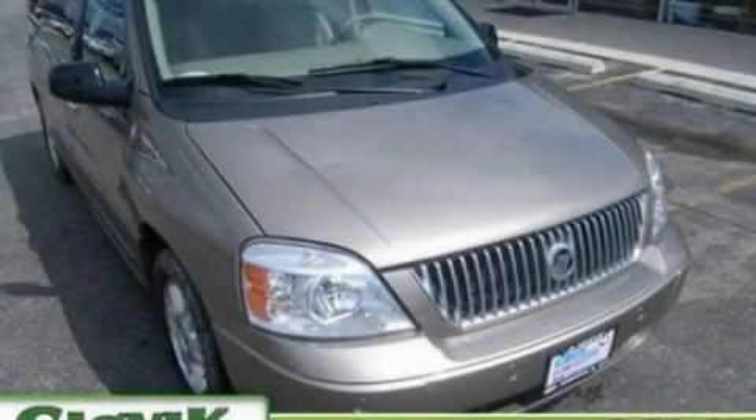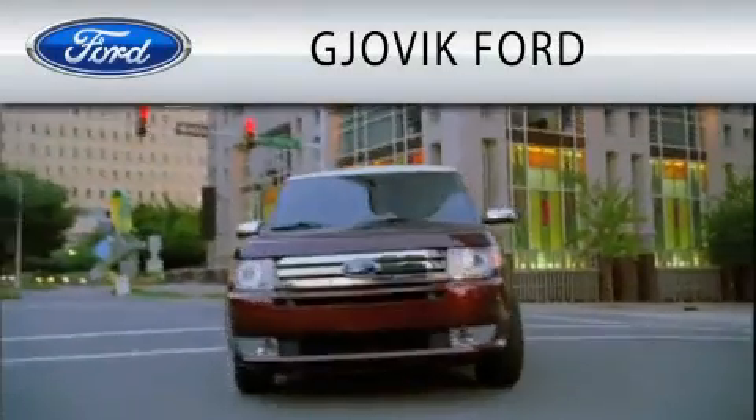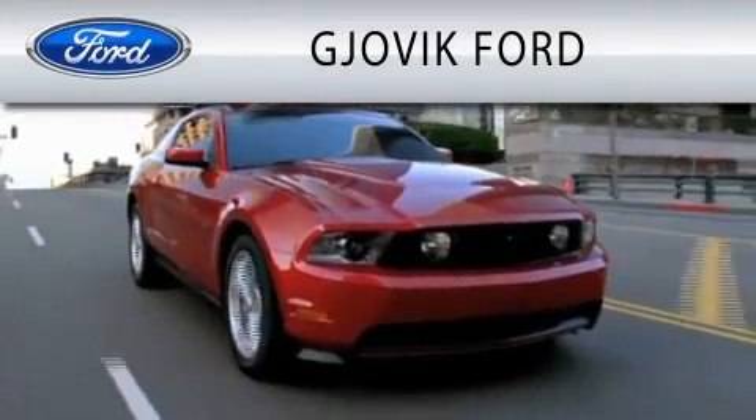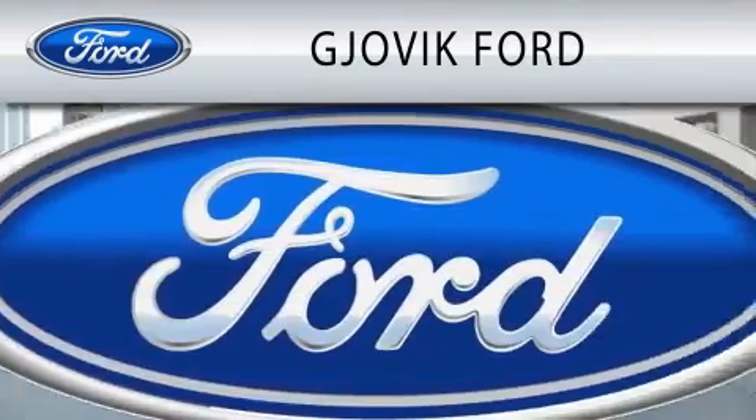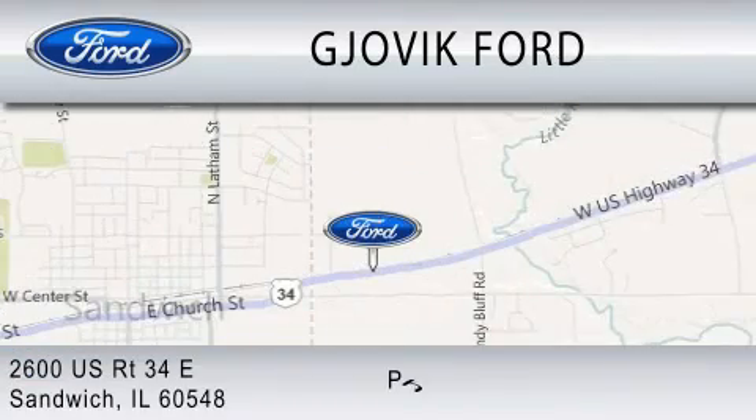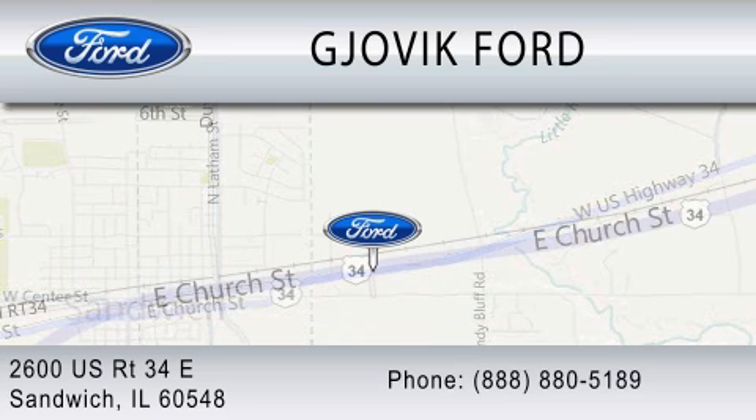We invite you to contact us today to learn more about this vehicle. Jovic Ford is dedicated to doing everything possible to ensure that the experience you have selecting your next vehicle is as pleasant as possible. We are located at 2600 U.S. Route 34 East in Sandwich.